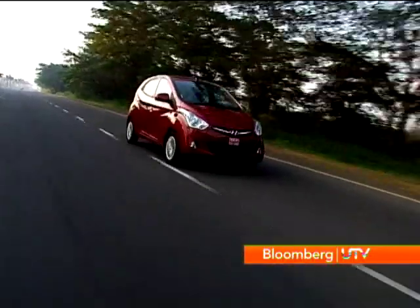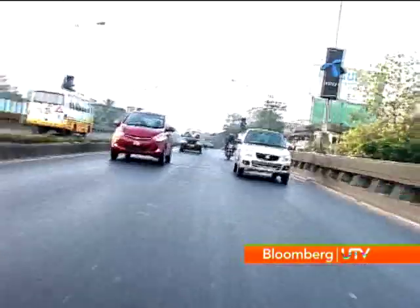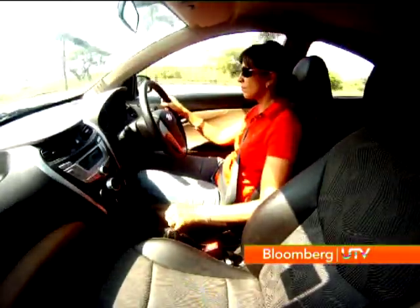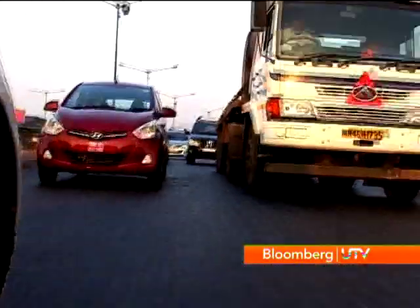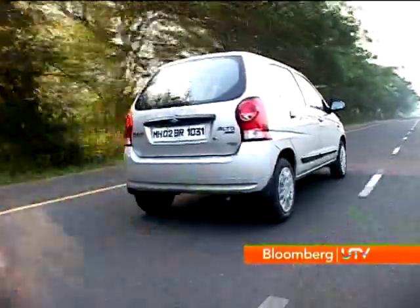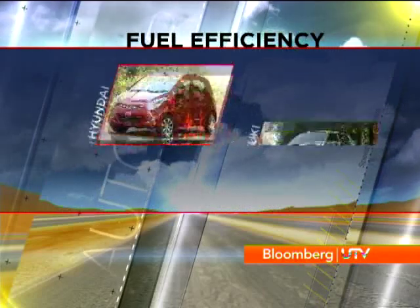The EON's gear ratios mask its power deficit nicely, but that's only up to 60 km/h where it keeps up with the Alto — beyond that the Alto is the clear winner. The EON's shorter gears ensure that you have to change quite often, especially in city traffic. In comparison, the Alto is easier to drive. The gearbox on the EON is a bit notchy too, and the Alto's feels a whole lot nicer to use. The shorter ratios of the EON also affect its fuel economy in the city.